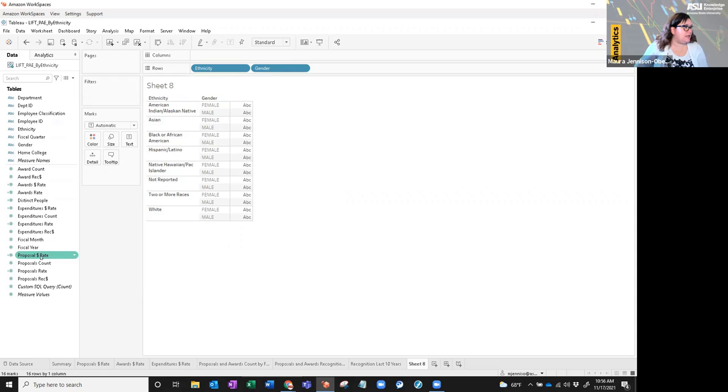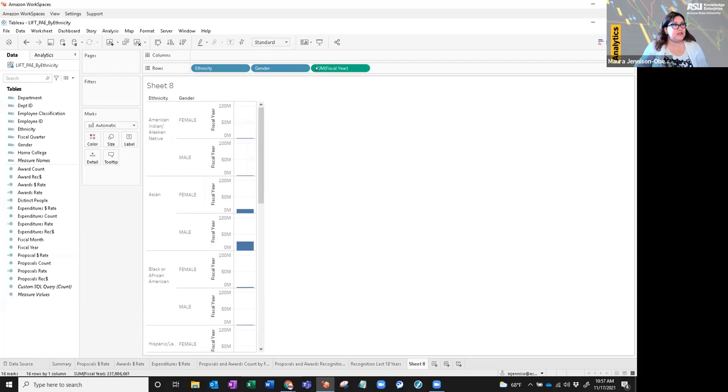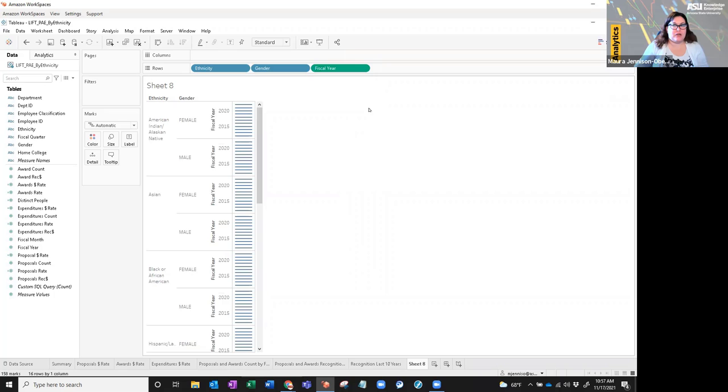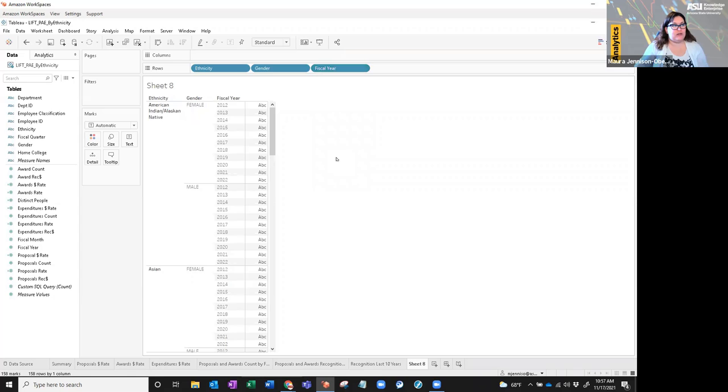Now I'm going to pick fiscal year as another dimension. Tableau says fiscal year is a date, so it's going to treat it as a measure and try to sum it instead. To change that, drop down the field and change it to a dimension. It's still going to look a bit funny, so we need one more step — set it to a discrete dimension — and that will then give us the breakdown of fiscal years. Now we can see American Indian Alaska Native female and all the fiscal years. We still don't have any data because we haven't dropped in our actual measures yet.